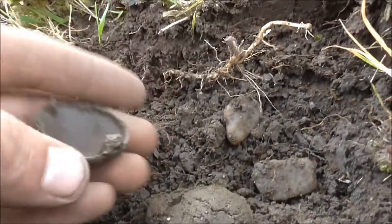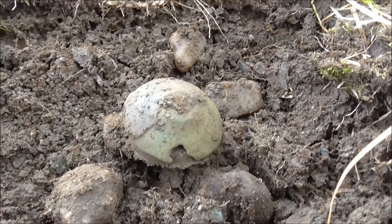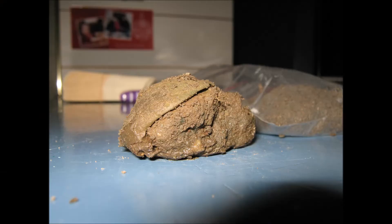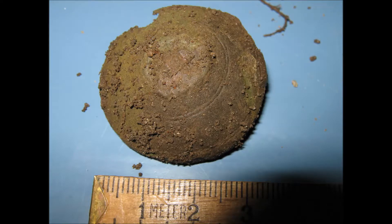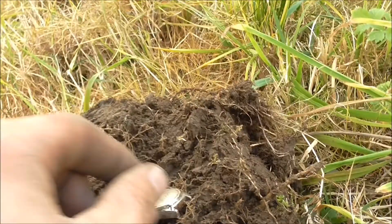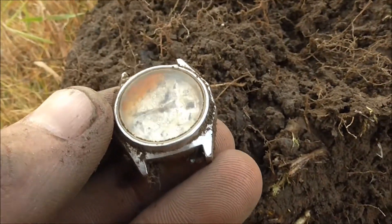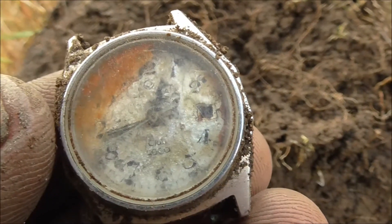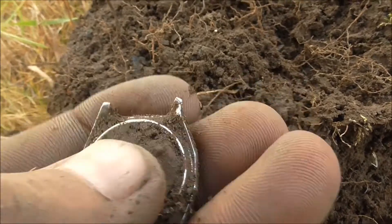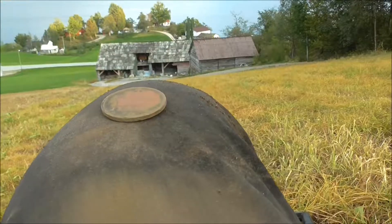That is so cool. Next find is something quite different — a bit of a broken watch, probably not that old. Anyway, it's fine.